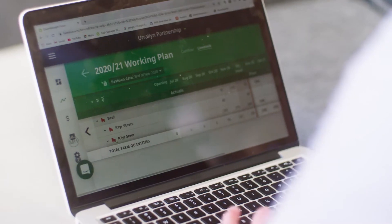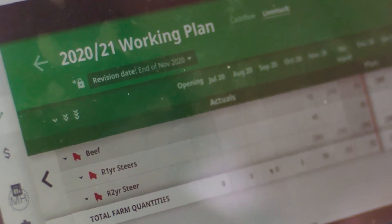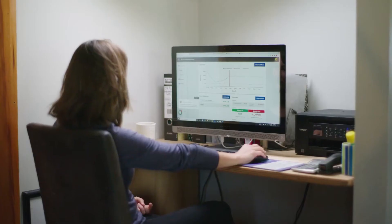Making the move to a new system can be overwhelming, but there is support and often the best person to talk to is your accountant. Because it's cloud-based, the accounting software can be accessed anytime from anywhere with an internet connection.